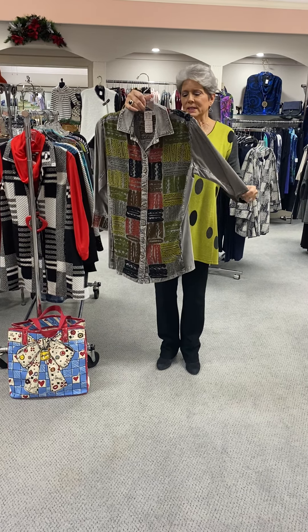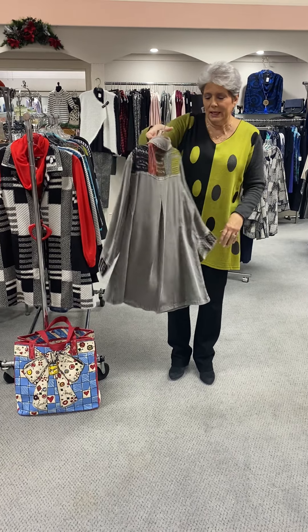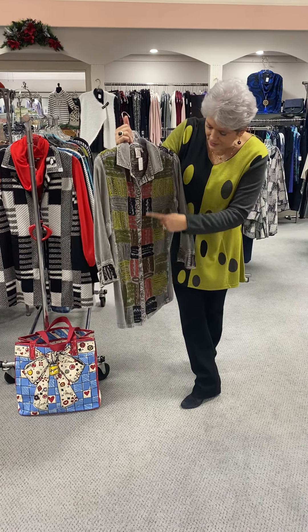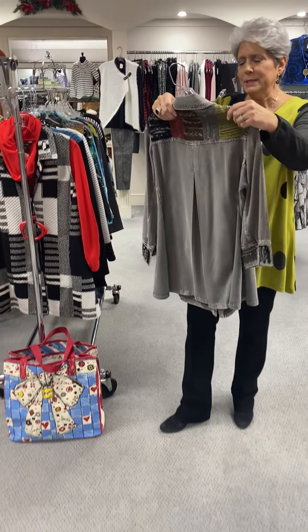Here's another Parsley and Sage favorite. It looks like a denim fabric, but it's really in a tencel-like fabric. All of this is actual crewel work or embroidery work on the front, and it's got a little bit of the yoke in the back. It's priced at $85.